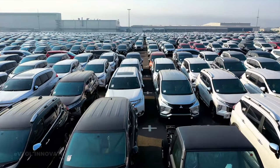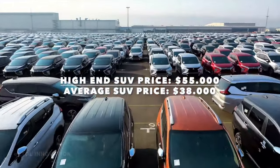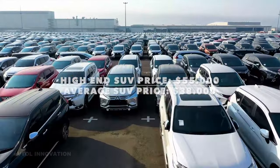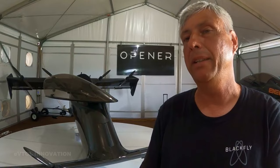Although the price is not yet known, Opener previously announced that in mass production it would be similar to the price of an SUV vehicle. According to Opener's CEO, the final price will be disclosed within the next month or two.